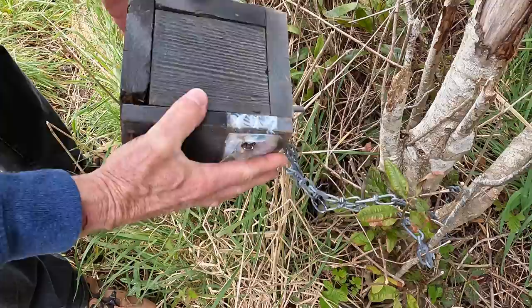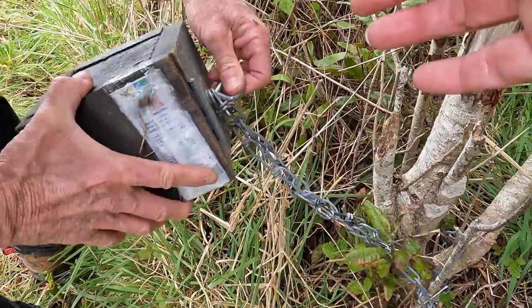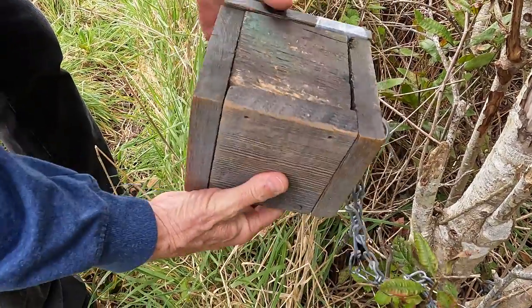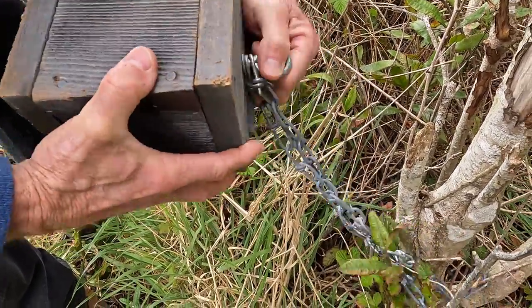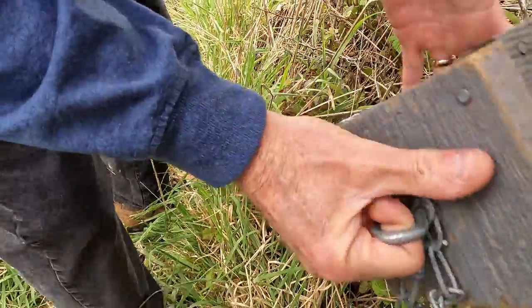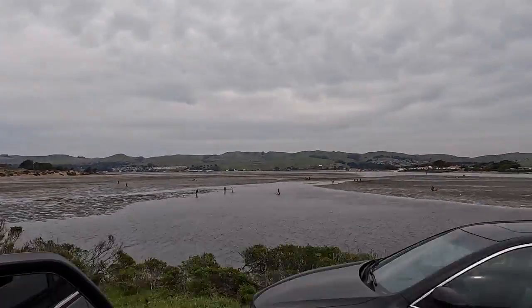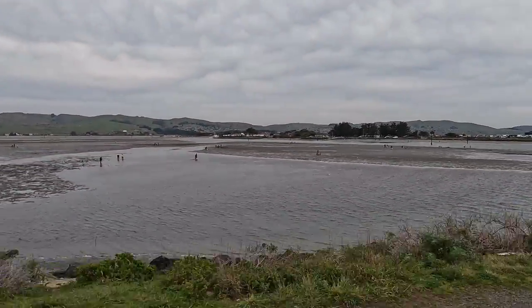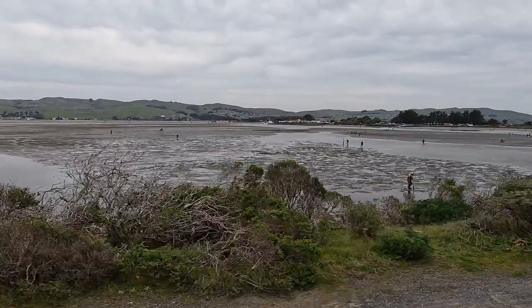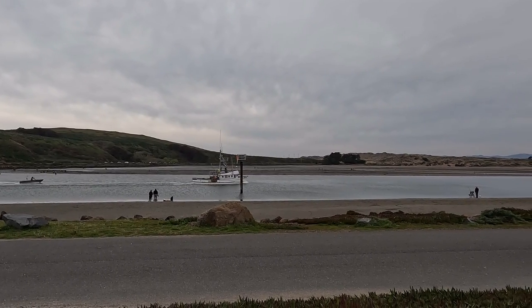After finally figuring out the right combination of moves, we got it opened, signed the log, and added another find to our total. At low tide there were a lot of people out digging for clams in the jetty. We had an active weekend in Bodega Bay. Can't wait to be back in a couple of months.